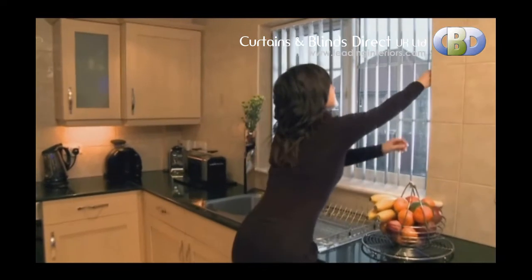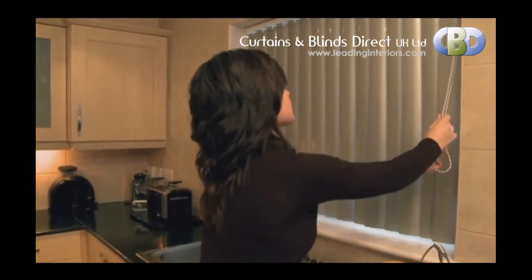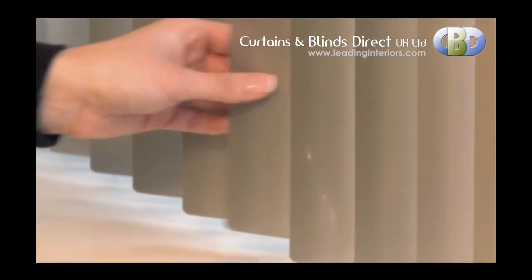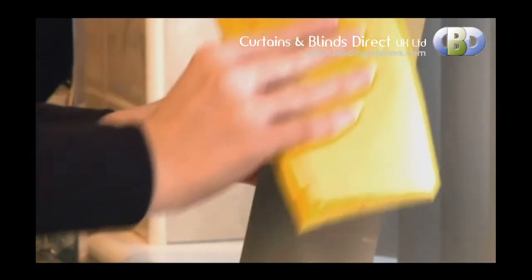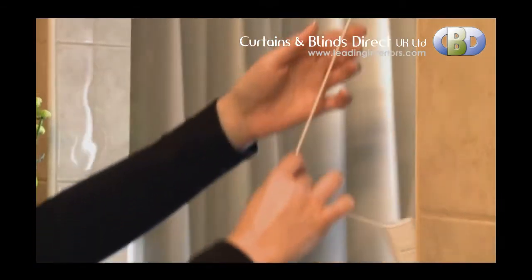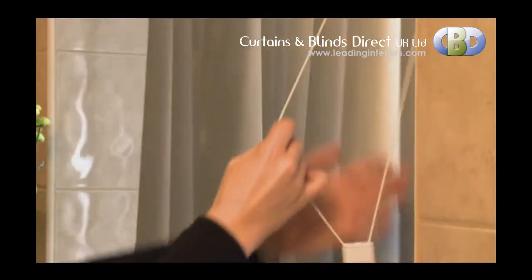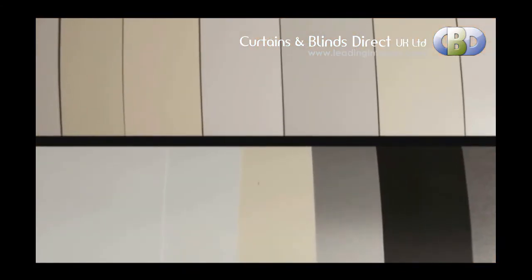Our Sonosi sculptured vertical blinds offer practicality and exceptional light control. The louvres are easy to clean and care for, reducing the risk of bacteria build-up in comparison to other fabric blinds. With their moisture resistant properties, Sonosi sculptured vertical blinds are great for kitchens and bathrooms.